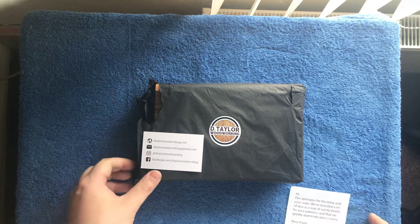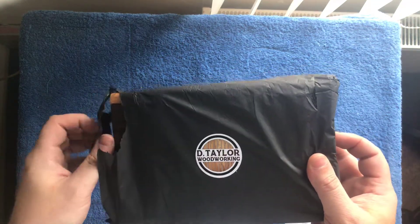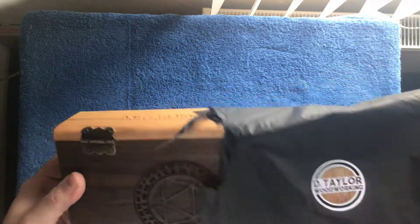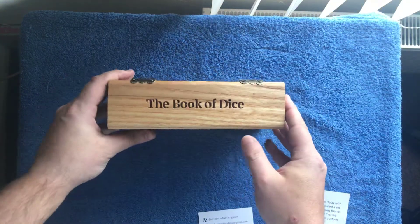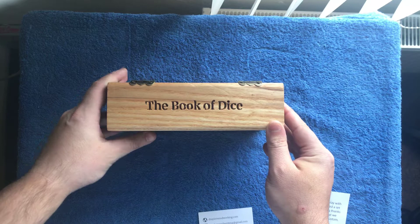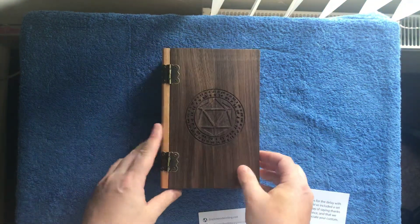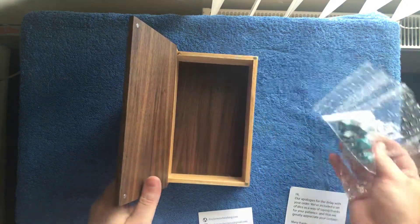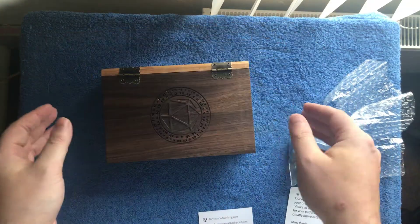I came across Detailer Woodworking and they've got this nice, beautiful thing here which finally got delivered today. Bloody Royal Mail — absolutely slow as anything when delivering. And this is the Book of Dice. Obviously you can store your dice all in here, with nice hinges and magnetic closures, so it's nice and strong.